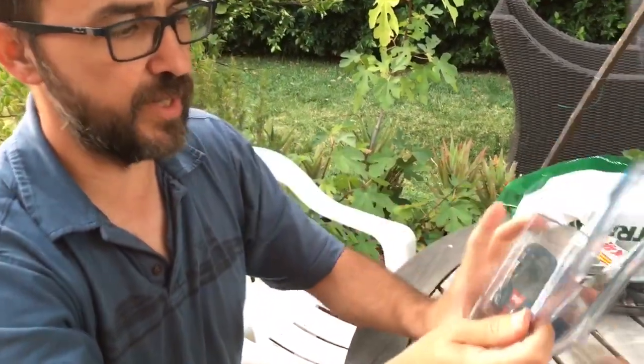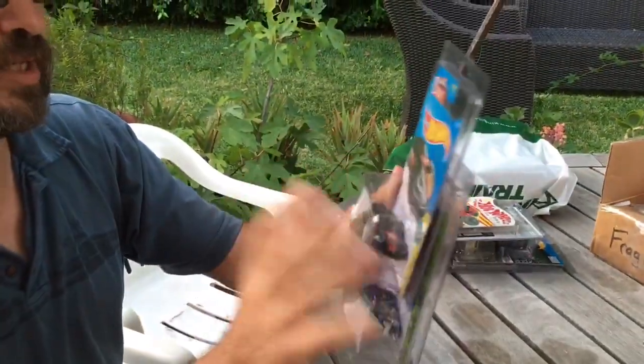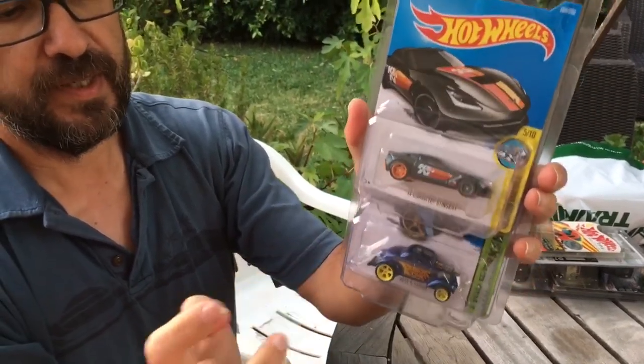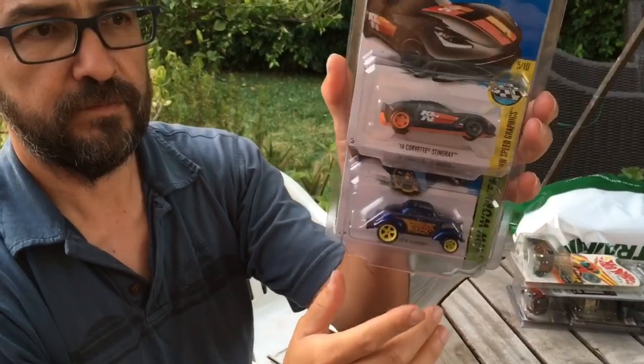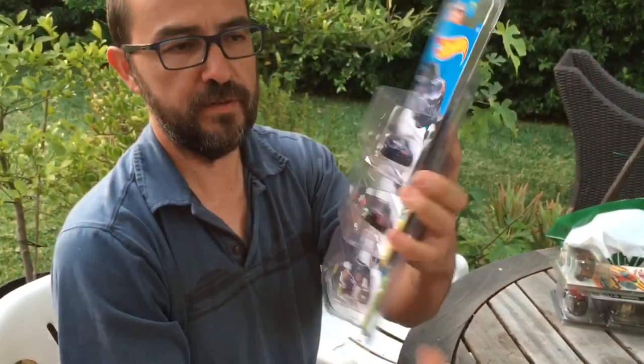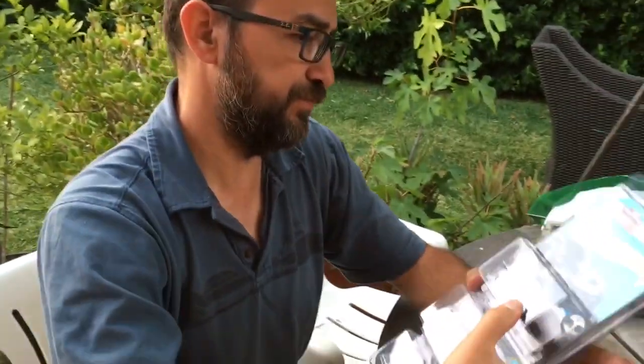Then, these are trades that I did locally. We got the Corvette, the Passing Gasser — Supers. These are all available.